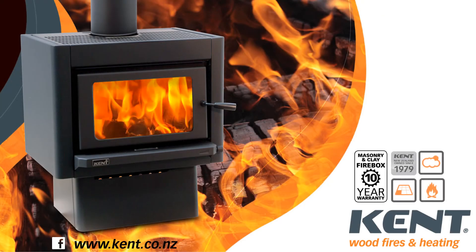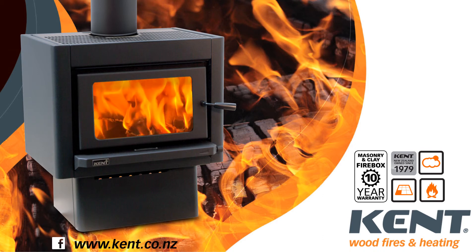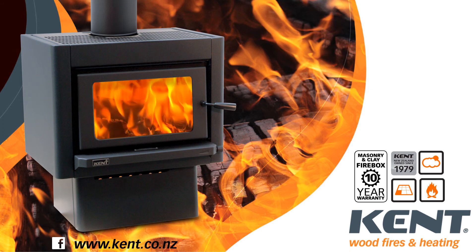The Forens has a generous 10 year firebox warranty. Kent wood fires are designed and made in New Zealand for New Zealanders. Visit our website to view the full range.